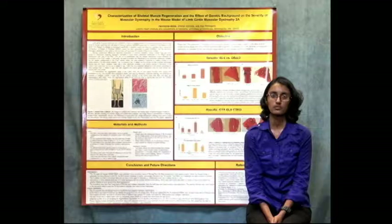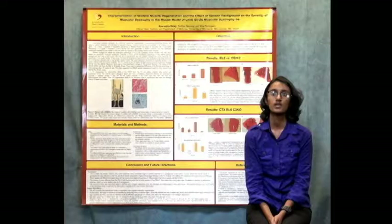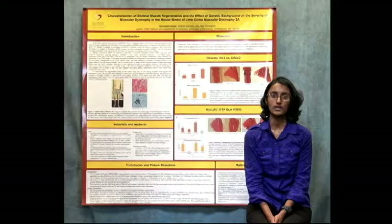This summer I worked in Dr. Rita Perlingero's lab. I focused on skeletal muscle regeneration and looking at the effects of genetic background and the severity of muscular dystrophy in the mouse model of limb girdle muscular dystrophy 2a.